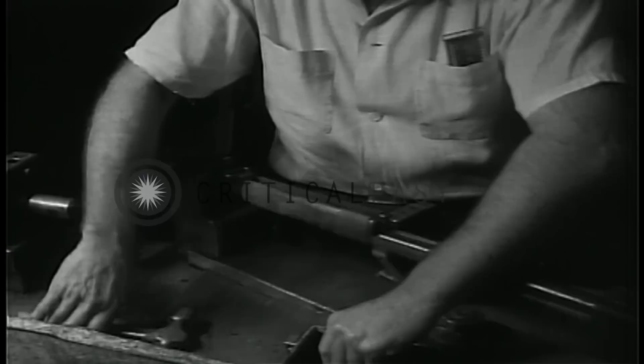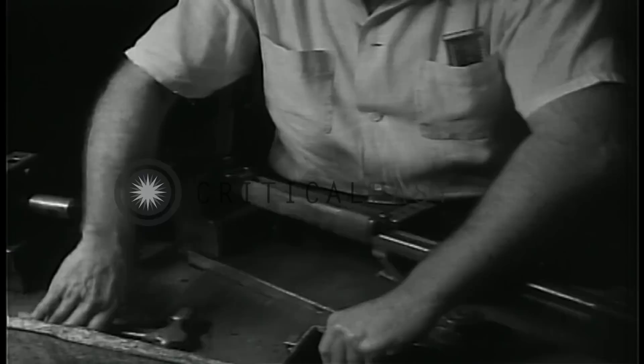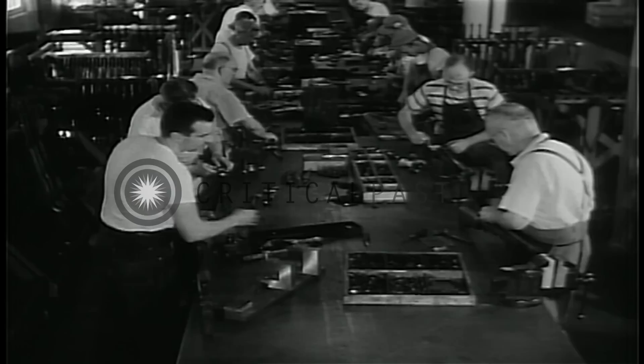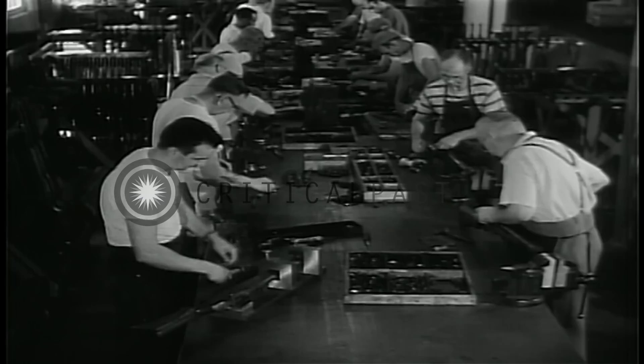Standards which have produced a variety of models, all of which have been able to match or outperform the rifle used by enemies of the United States. These standards are preserved in the manufacturing methods at Springfield — methods and trained personnel held ready to be passed on to civilian plants in time of national emergency.